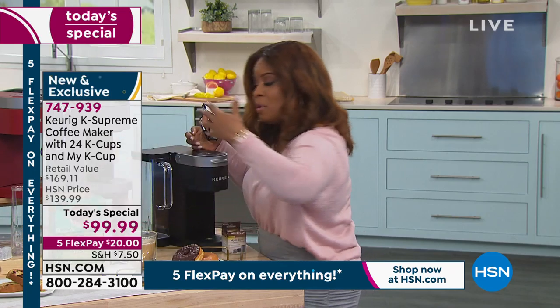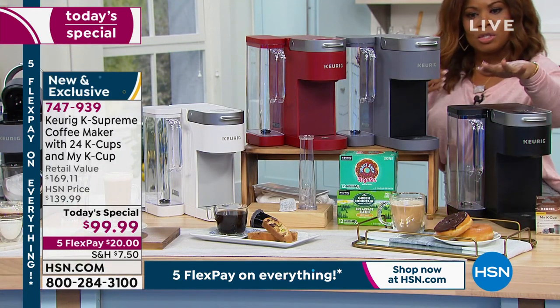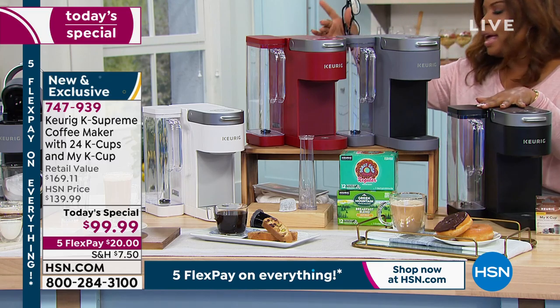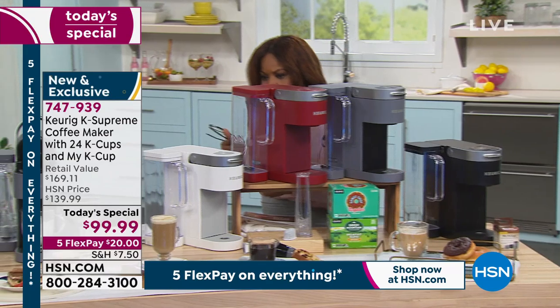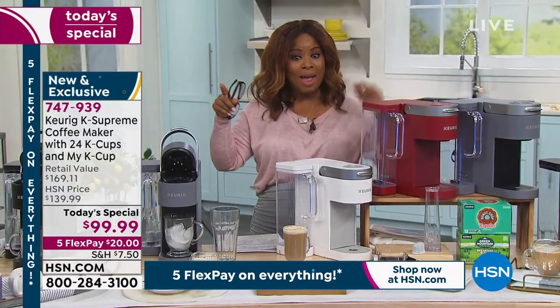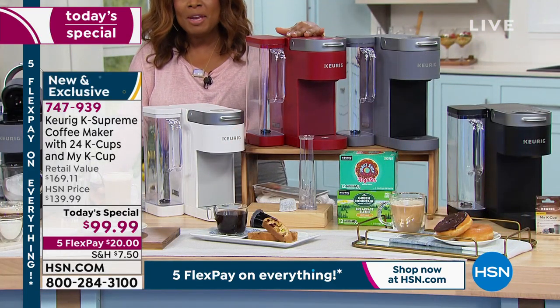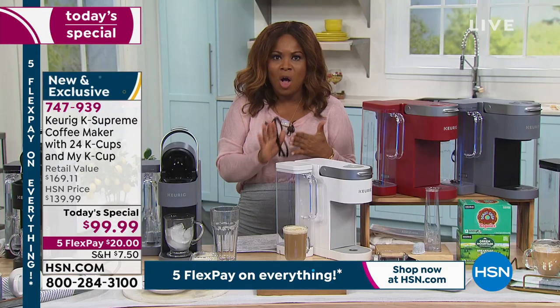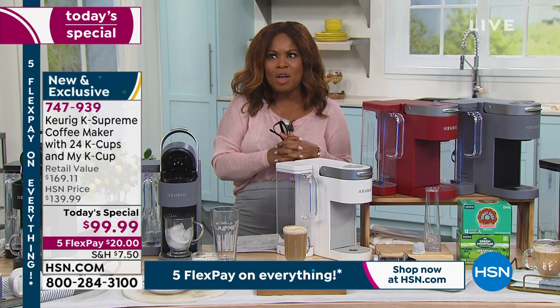We want to hear from you — our testimonial talk line is open, and we are live on Facebook. Let me remind you of all the colors: black, gray, red, and white. Red is the most popular right now. Think about the cost savings. Even if you're going to some of the most inexpensive places where a cup of coffee is a dollar, it is so much more affordable to brew your own cup. You don't have to get dressed, get in your car, or wait in a long line.